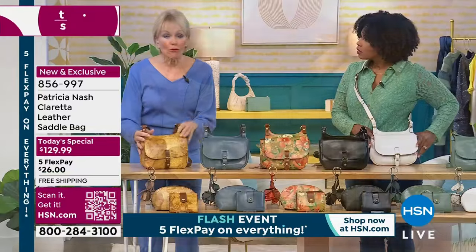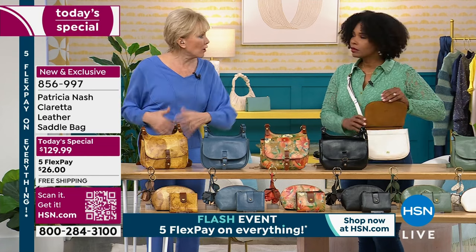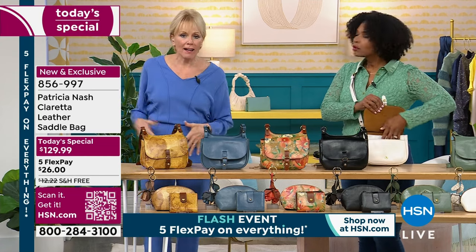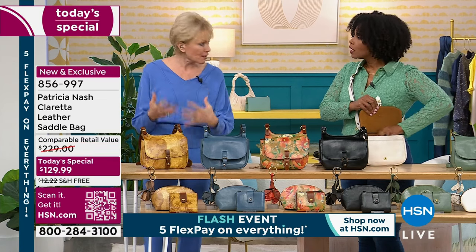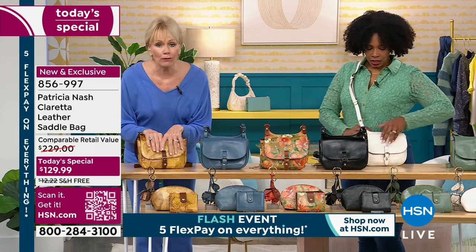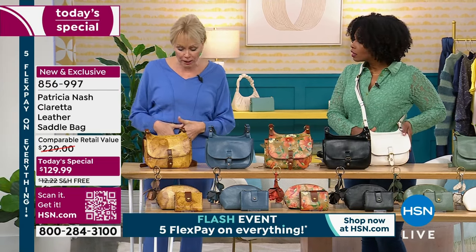So if you're traveling, if you're busy — grandma, mom, always on the go — hands in and out of the bag, or on your commute and you're concerned when you're on the train or in the subway — this is a perfect bag because it's so secure. It's going to be right up against your body all day long.